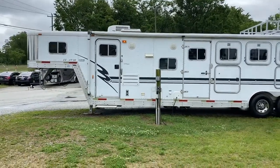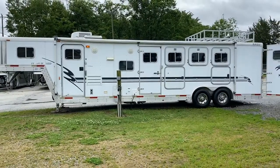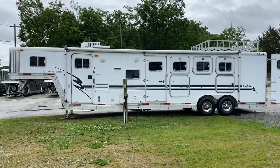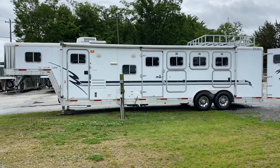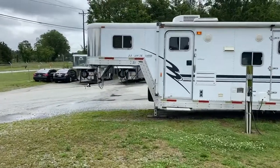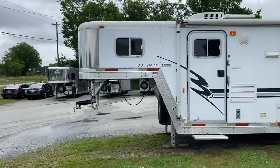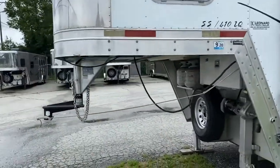Hey everybody, Ashley Carolina Trailer Sales coming to you today with a 2002 Exus 8-wide 13-foot short wall, all aluminum trailer. This trailer has dual hydraulic jacks. This is actually the shorter neck version.